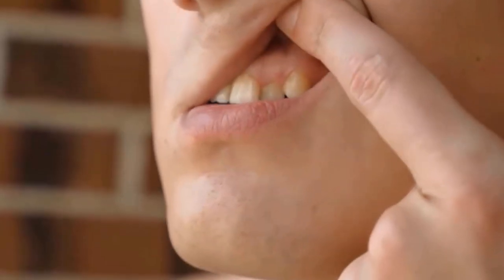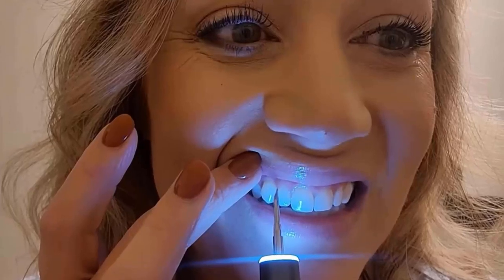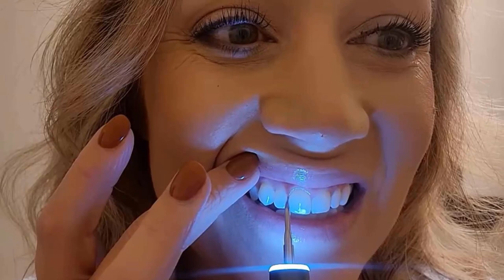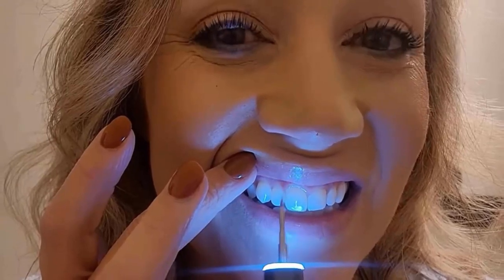If you have plaque and tartar on teeth which cause tooth decay, gingivitis and periodontitis, then ultrasonic tooth cleaners is the best solution for you. Ultrasonic tooth cleaners clean the plaque and tartar around the gum margins and remove bacteria from your teeth quickly to improve your dental health. They also help you to maintain oral hygiene.